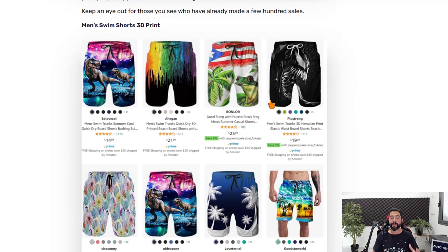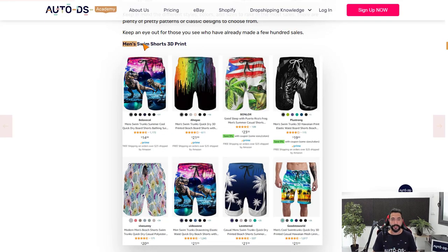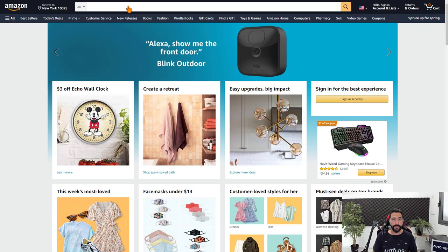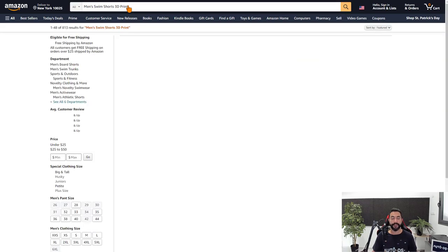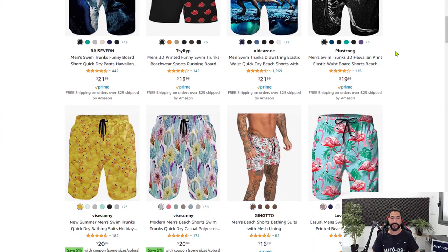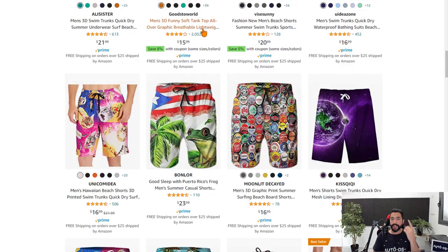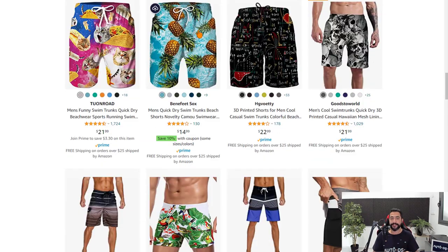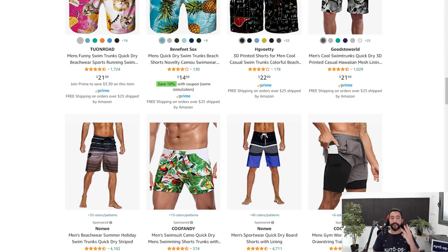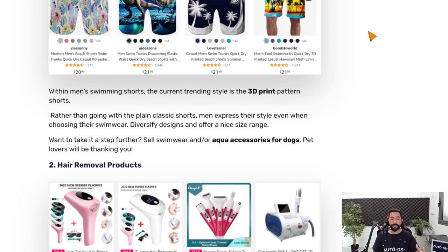For men, we have swim shorts with 3D prints on them — these have been selling a lot recently. You can check them out from the screenshot or find them through AutoDS suppliers. Quick reminder: AutoDS supports over 25 suppliers, which means you'll always have access to millions of products, so you'll never run out of something to sell or new ideas. So swimwear is number one on the list.